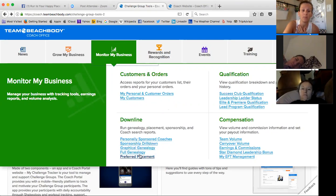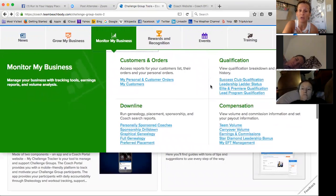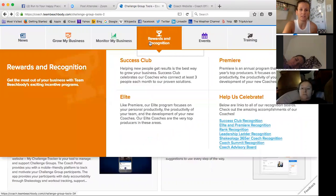You can check out anything to do with your genealogy right here in the downline. Looking at qualifications and how you qualify for certain things, like elite and premier or where you are on the leadership ladder — all that's here. And then the compensation plan. If you do need to manage your EFT, meaning your direct deposit, that's down here. You need to know where these things are because when you're signing up coaches on your team, you'll want to direct them to it. Before I would have said go to the My Business tab, but now you go to Monitor My Business under compensation to find EFT management.